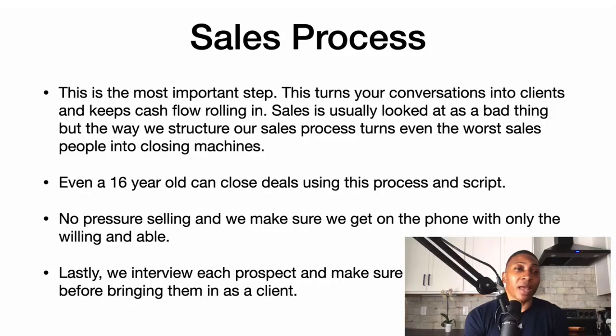Sales is usually looked at as a bad thing, but the way we structure our sales process turns even the worst salespeople into closing machines — even a 16-year-old can close deals using this process and script. No pressure selling. We make sure we get on the phone only with the willing and able, and we interview each prospect to make sure we can help them before bringing them in as a client.